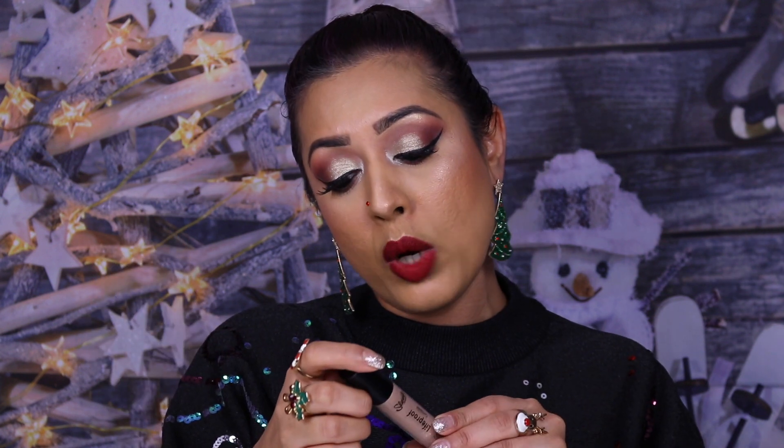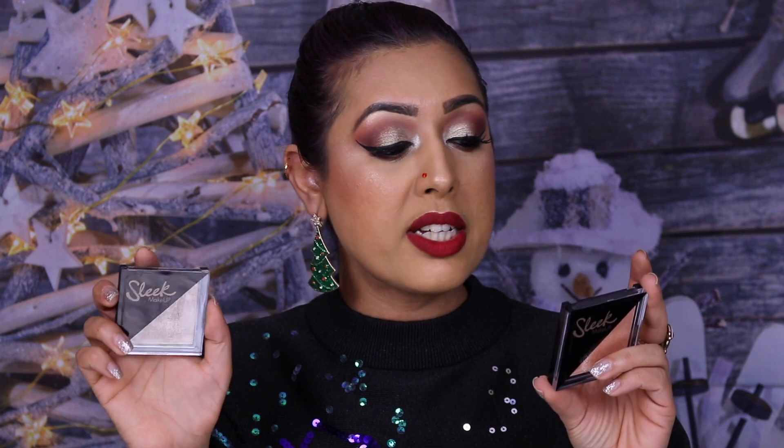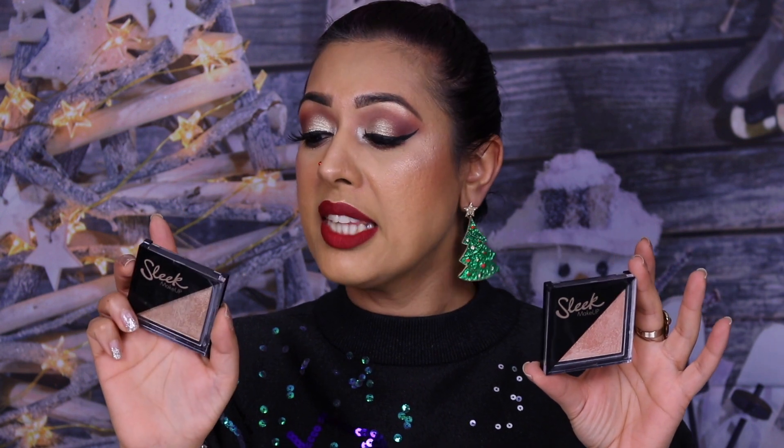I also finally tried the Sleek Life Proof Concealer — I don't know why I'd never tried it before. The shade I bought is 06 Ristretto Bianco. The color works perfectly — it's full coverage, creamy, doesn't crease. It's excellent.